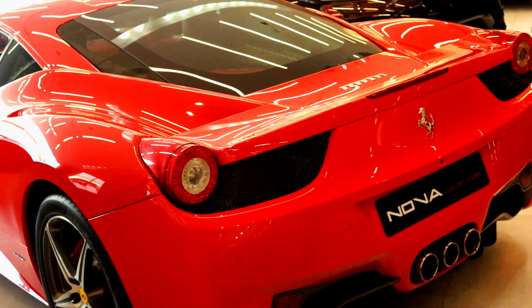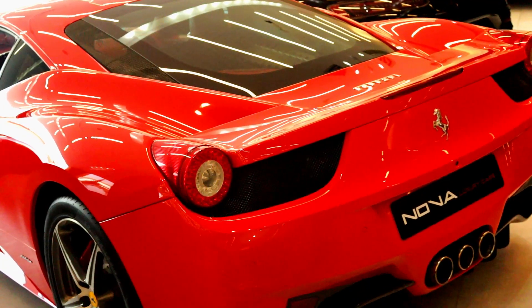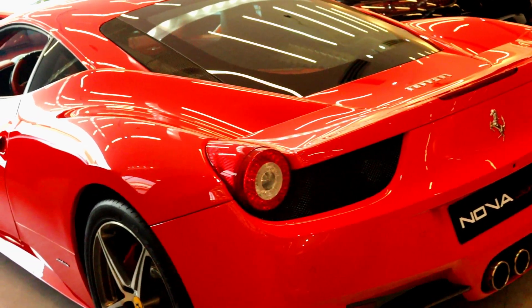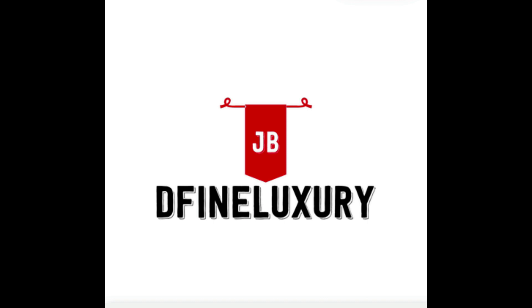And this concludes our brief review for the Ferrari 458 Italia Pininfarina. Please remember to subscribe, like and share. It really helps our channel grow. Thank you for watching. Goodbye.